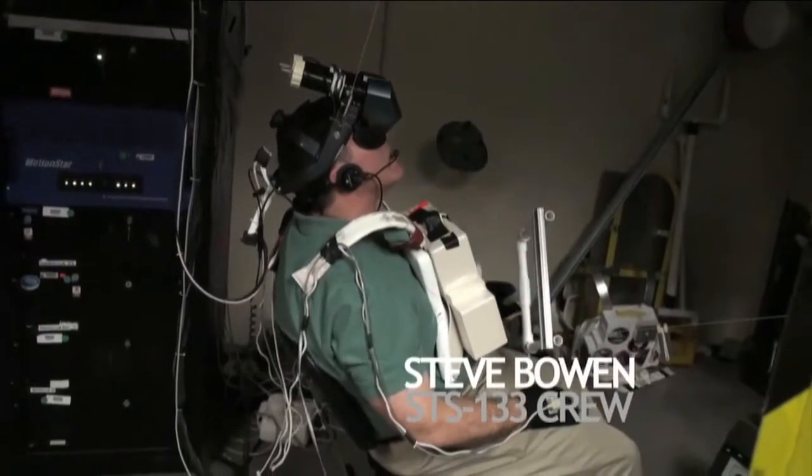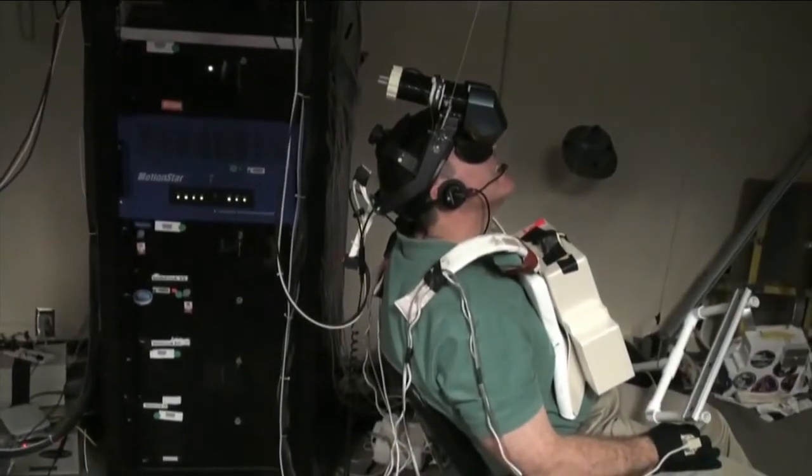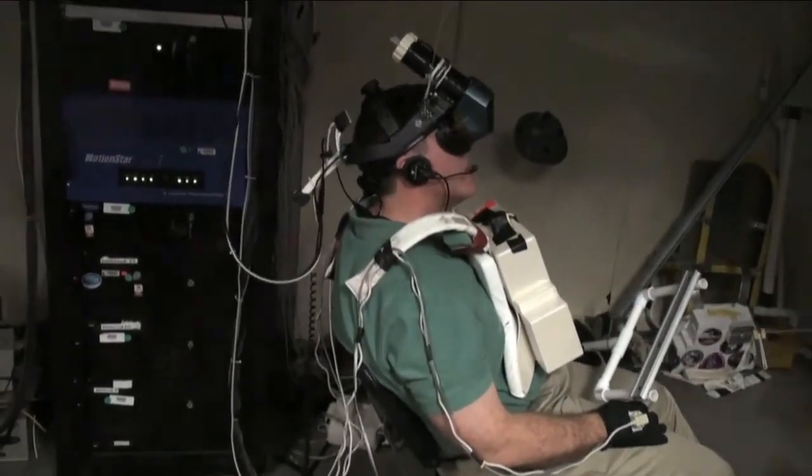Tell me why there's so much action here today. Steve Bowen got assigned to the flight to replace Tim. What they're running today is the EVA 2 timeline, which is pretty much having Steve Bowen on the arm for the majority of the EVA. In the VR lab, we're practicing all the voice protocols between Mike Barrett, Nicole, and Steve on the arm to make sure we've got all that synced up.